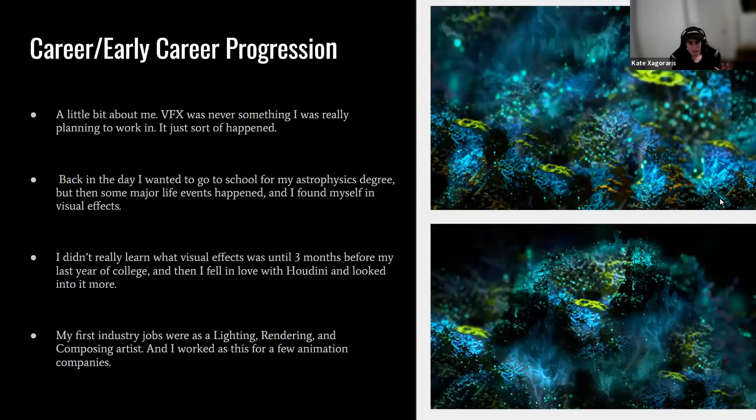VFX was never something I was really planning to work in. Back in the day, I wanted to go to school for astrophysics, work for the Canadian Space Agency, and was really interested in the universe as a whole. But major life events happened — I questioned whether astrophysics was truly my dream or someone else's dream for me. By the end, I decided animation was something I had to look into. I didn't really learn much about visual effects until three months before my last year of college, and then I fell in love with Houdini.